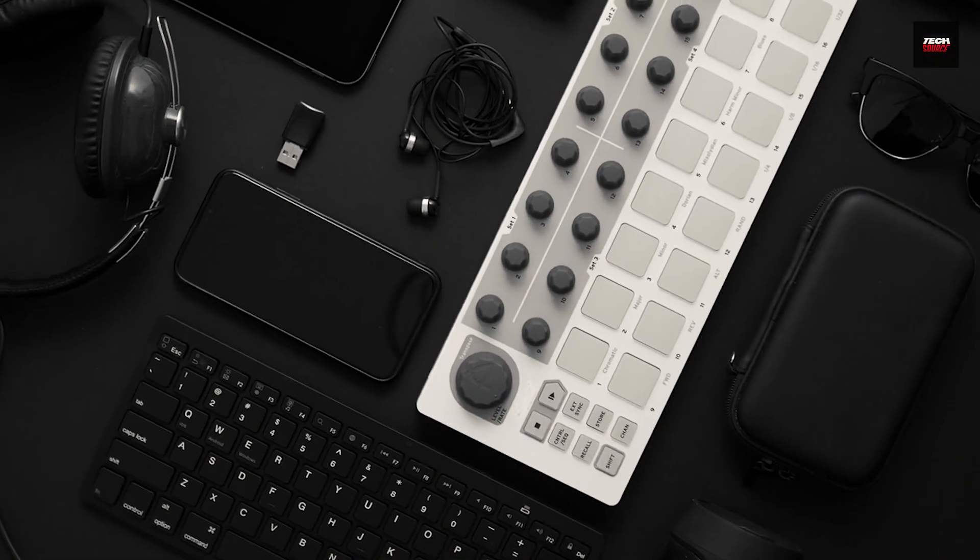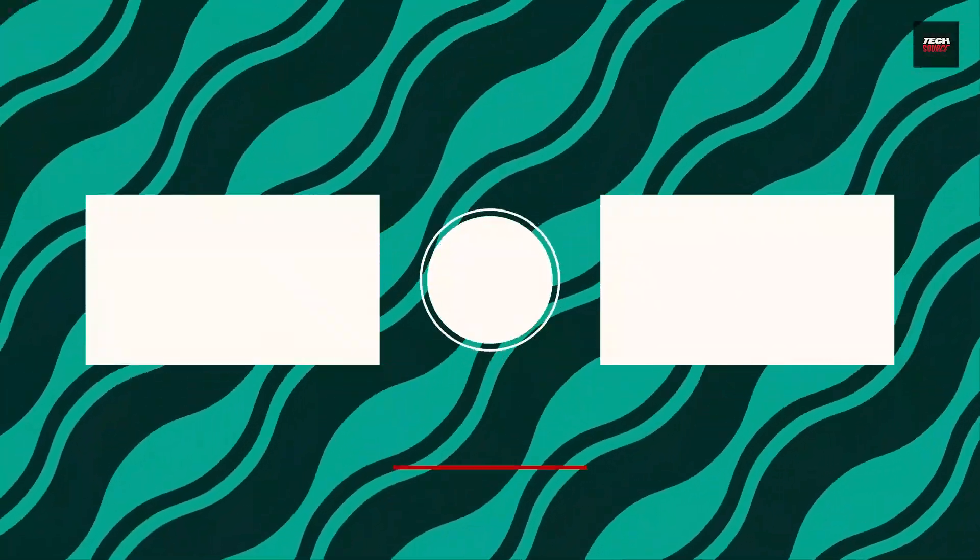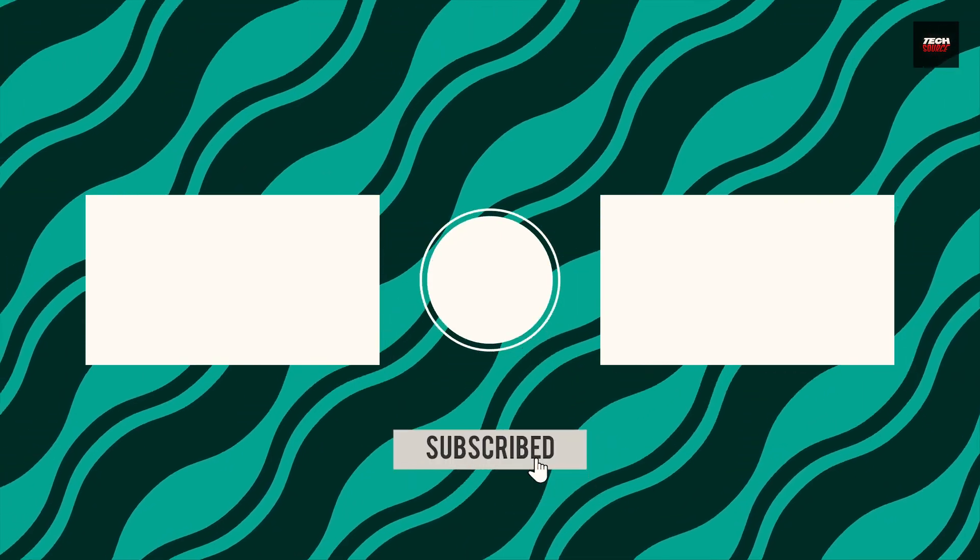If you're interested in kitchen gadgets, check out that video as well. Thanks for watching, and if you've enjoyed this video, join the TechSource by subscribing now.